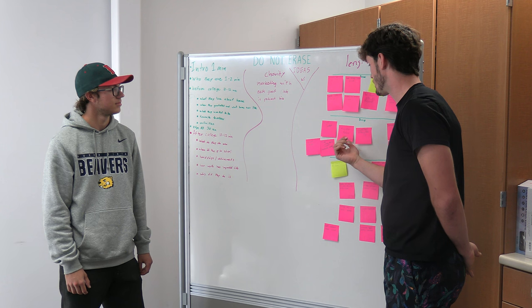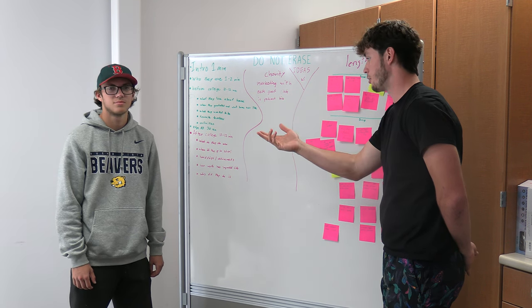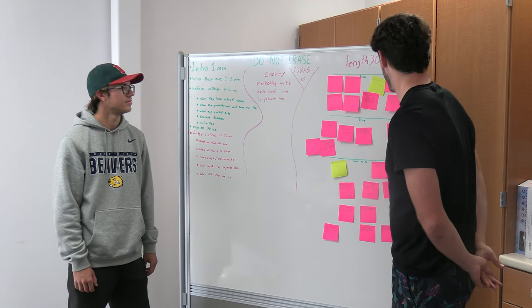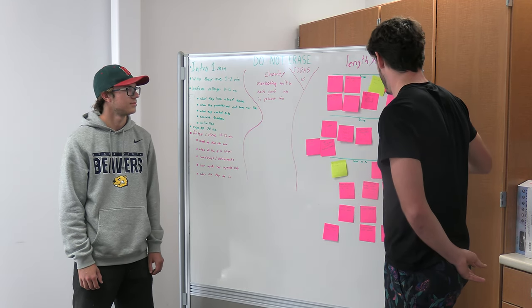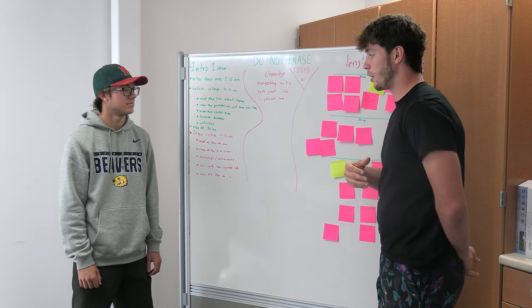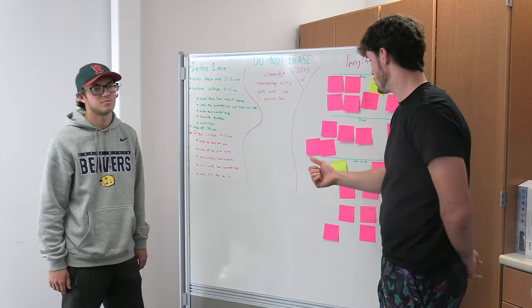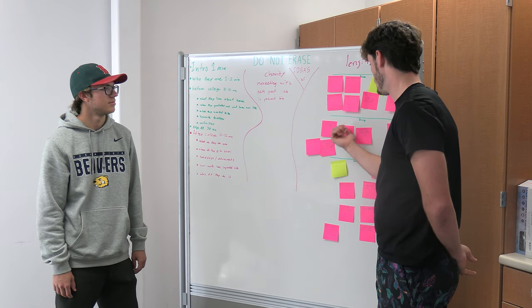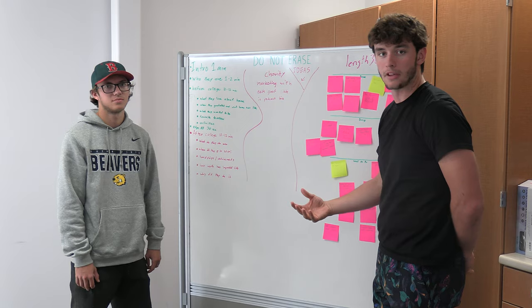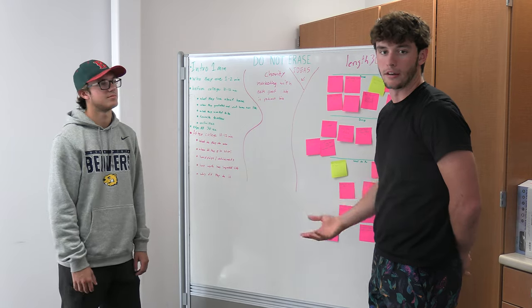Right now I'm working on assigning roles and Kenley's working on recording the intro. We have a third co-host, Seth, and he's generating trivia on random topics. We have these tasks on the board so if he comes in and wonders what we're doing, he can see what I'm doing and what Kenley's doing, so he knows he doesn't have to do them.